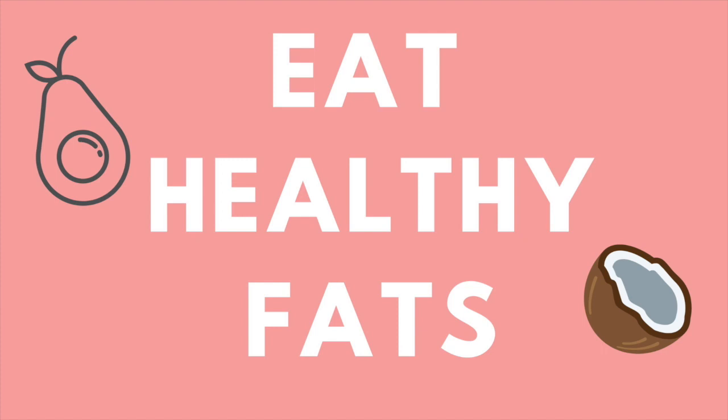Tip fourteen: eat healthy fats. When you hear the word fat, you might think eating fat will make you fat — but that's not true. You have to think about what kind of fat it is. An avocado has tons of fat, but it's good healthy fat with omega-3s and tons of nutrients. Same with coconut — coconut oil, coconut meat, and coconut milk have tons of fat, but the kind of fat is good for you. So don't be scared of fats; just make sure you're eating the right ones.